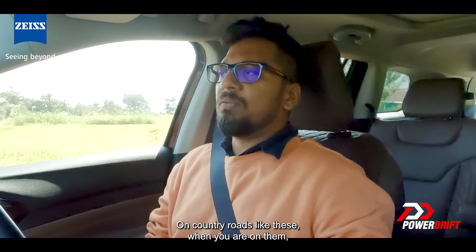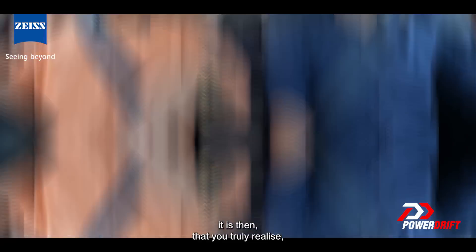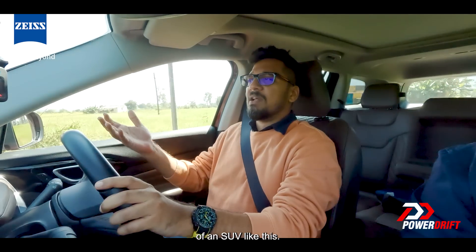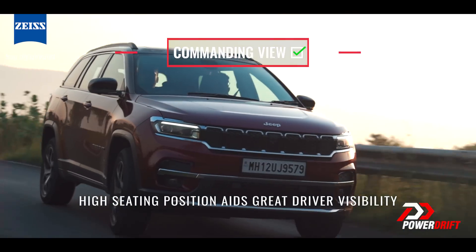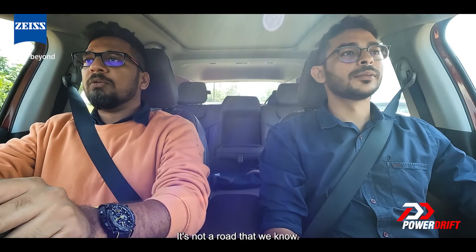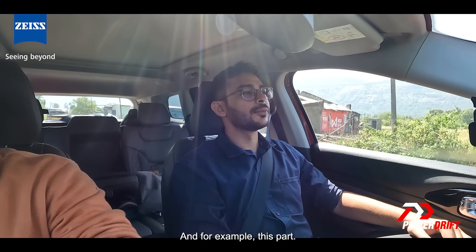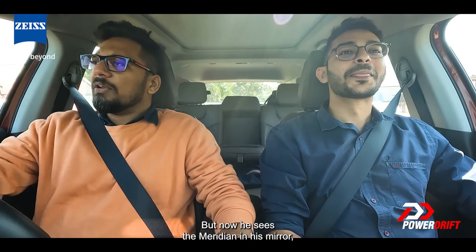On country roads like these, when you are in a true blue seven-seater SUV like the Jeep Meridian, it is then that you truly realise the importance, the significance, and the charm of an SUV like this. Right now I am feeling like I am the king of the road. It's not a road that we know — we are discovering it as we go. And for example, look at him: he was reversing, but now he sees the Meridian in his mirror and he decides not to. Benefits of a big SUV.